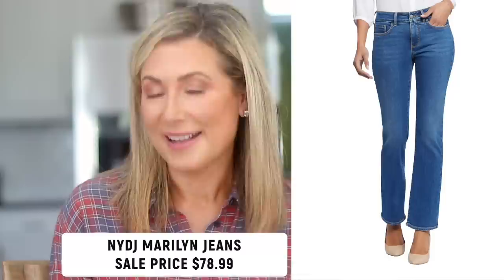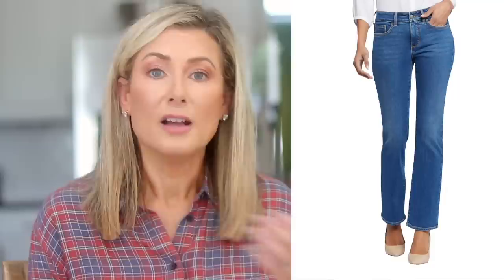One of my all-time number one best-selling recommendations — the NYDJ Marilyn straight leg jeans — are back in the sale. They were my number one most sold item two or three years ago. They're available in both regular and petite length. NYDJ runs very long and very big, so I'm five foot four and prefer the petite length. I recommend going one size down from your true size because they run very, very large.